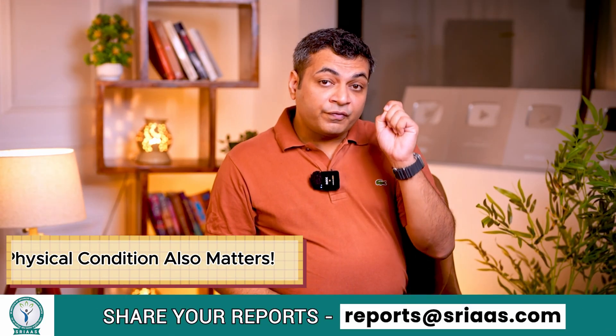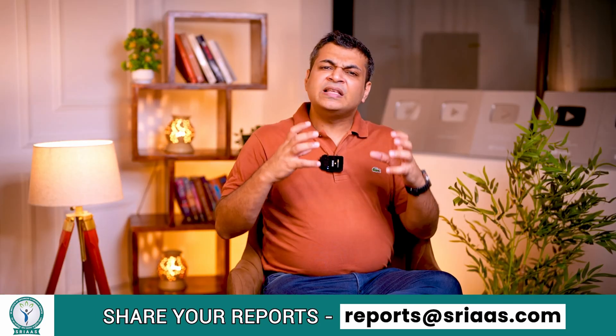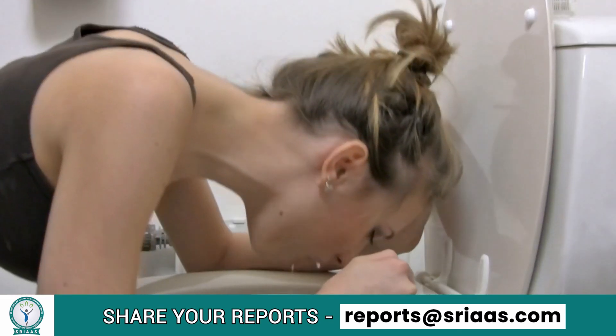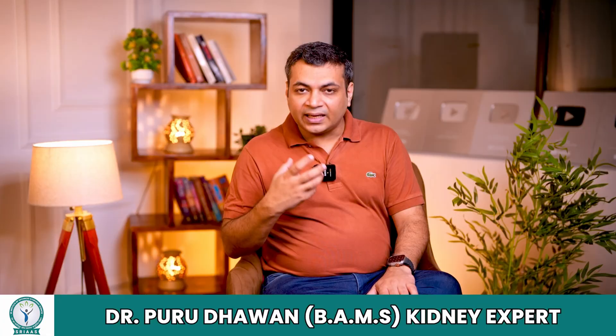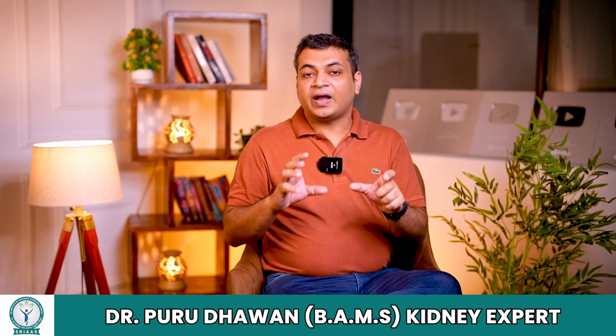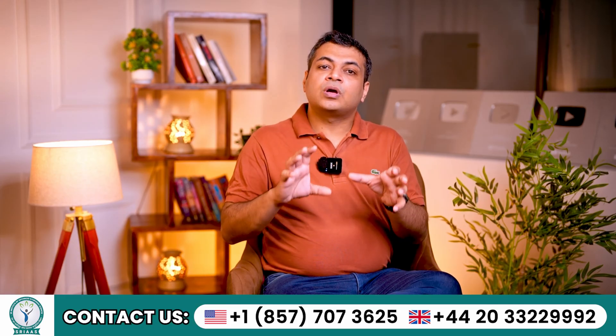Step 3: Your physical condition also matters. Your physical strength plays a crucial role here. Symptoms such as loss of appetite, vomiting, rapid weight loss, and body weakness can indicate the need for urgent dialysis. I hope you have understood these three factors which guide the management of end-stage kidney failure. Moving further, let's talk about dialysis.